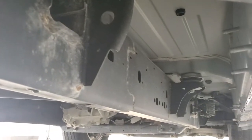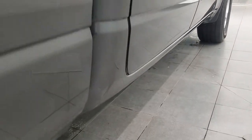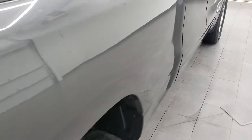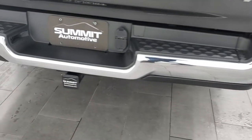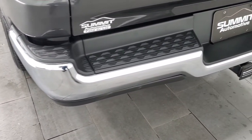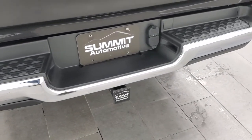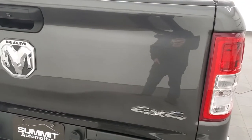There are plastic wheel well liners and the frame and underbody is in excellent shape. Lower rockers all look really good. Coming around to the back of the vehicle, the rear bumper is in nice shape — I didn't see any dents or dings on that. It does have a full towing package which includes the receiver hitch, 4-pin, and 7-pin wiring.